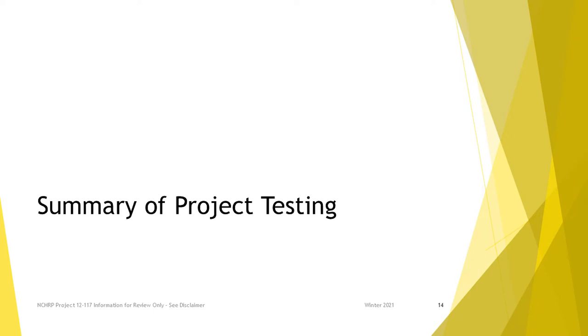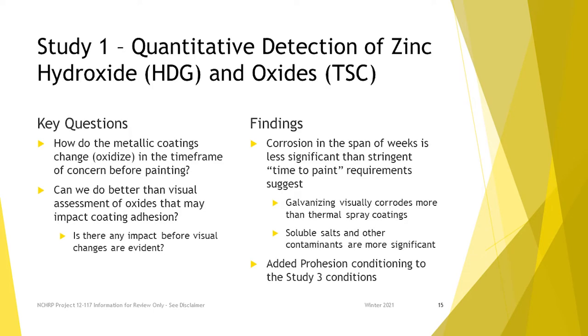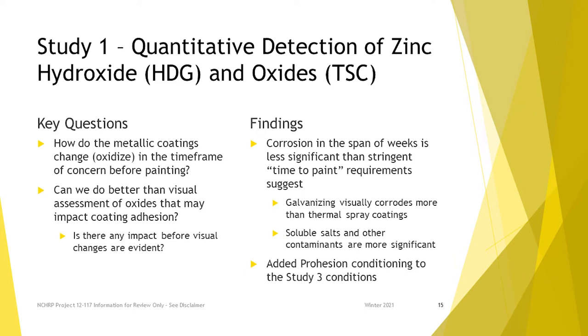The laboratory testing part consisted of basically five studies really focused on things that should be done to minimize the probability of that early failure. Primarily that means making the paint stick to the metallic coating. In the first study, we spent a lot of time on a concern in the specifications over how quickly you need to paint the metallic coating and what that condition can be. We did a bunch of testing trying to characterize the surface.